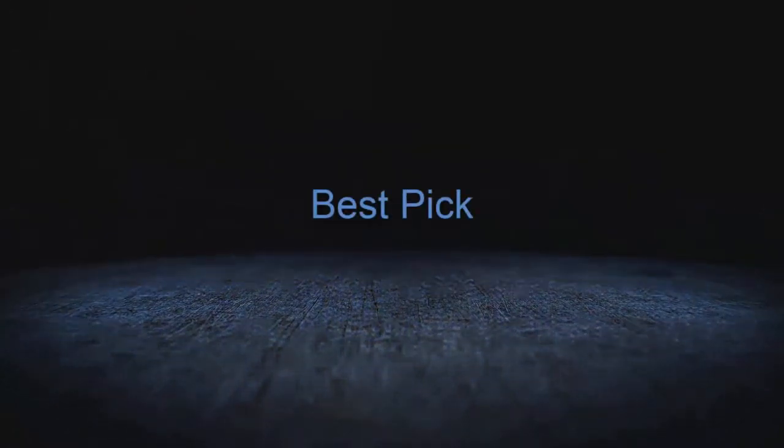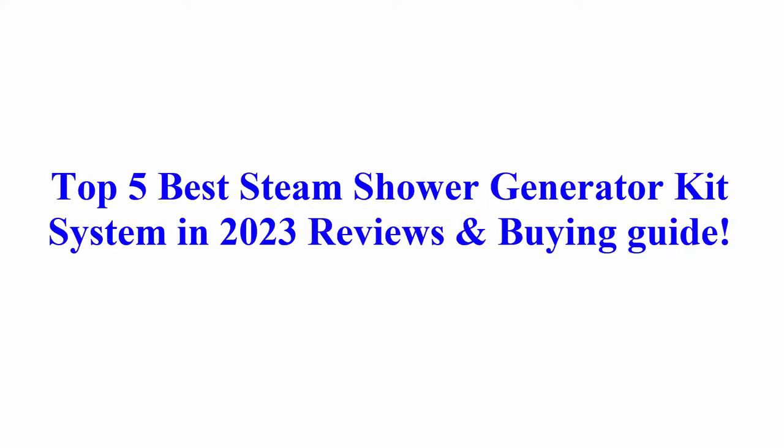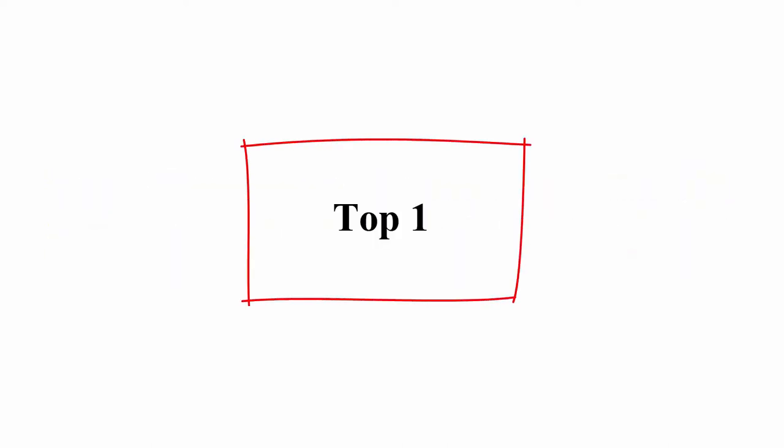Welcome to Best Pick. Top 5 Best Steam Shower Generator Kit Systems in 2023 Reviews and Buy Guide.